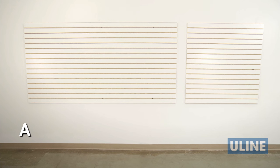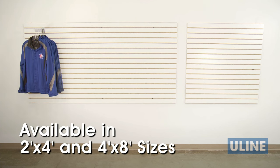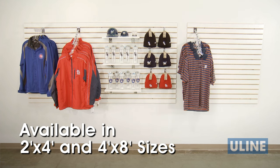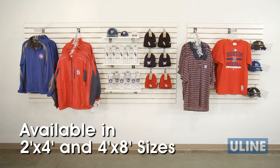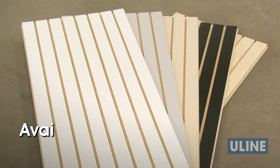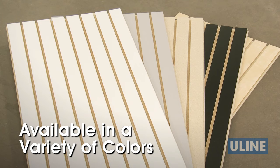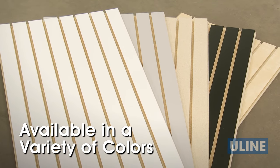Uline slat wall panels come in two convenient sizes — 4 by 8 feet and 2 by 4 feet — allowing you to easily cover smaller or larger spaces. Plus, panels are also available in a variety of colors and a paint-ready surface so you can select the best match to complement your display area.